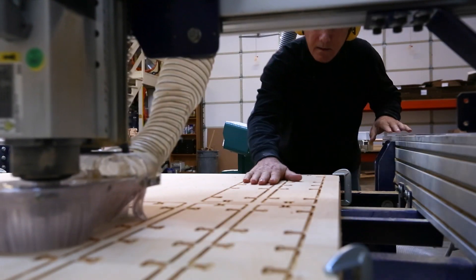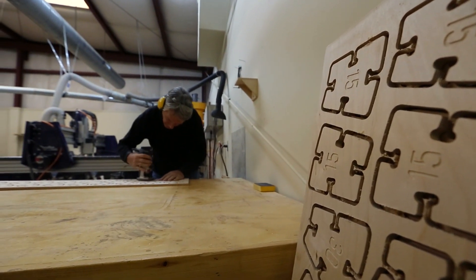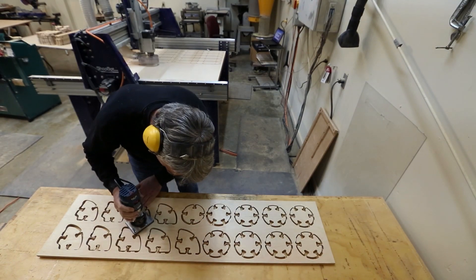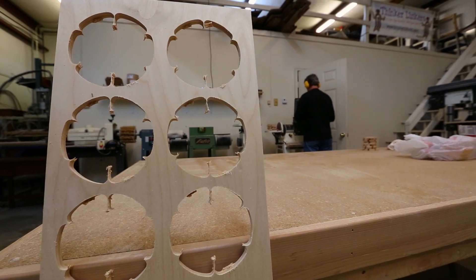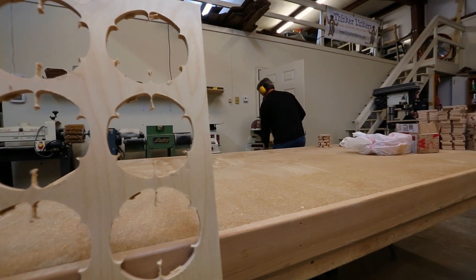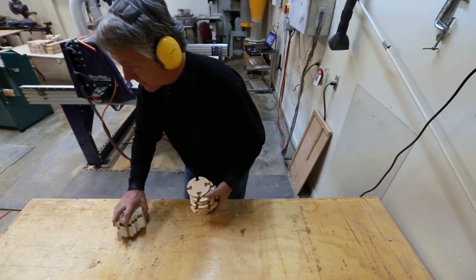I think that the maker movement has been described by many as a new industrial revolution. It's basically a new way of making stuff. No one believes it's the way we're going to make everything, but for making a lot of things, it can be the more efficient, the more economically competitive way of making things compared to making stuff at a distance in a different country and having to ship it here. I think it's the wave of the future. We're really excited to be part of it.